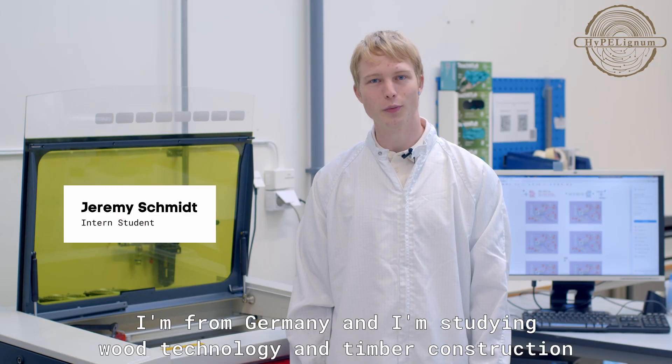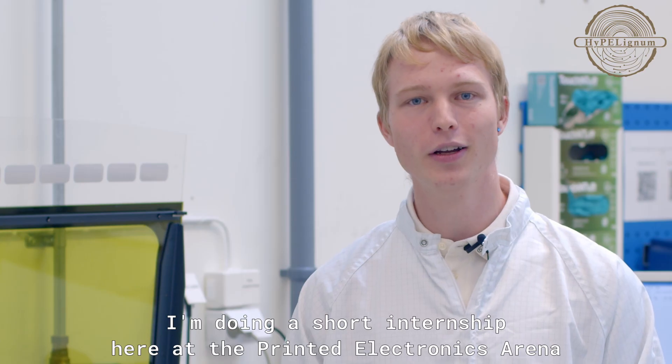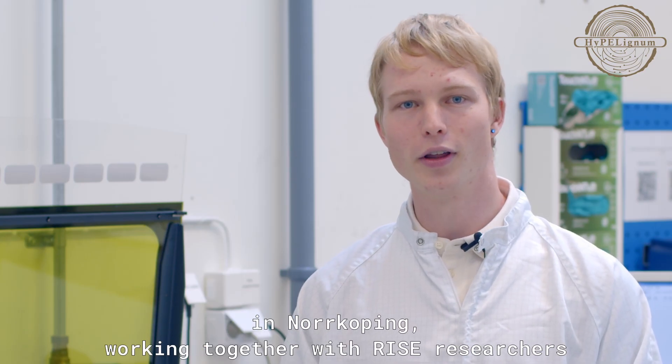My name is Jeremy. I'm from Germany and I'm studying wood technology and timber construction at the University of Applied Sciences in Salzburg. I'm doing a short internship here at the Printed Electronics Arena in Nordshipping, working together with RISE researchers through the HyperLignum project.